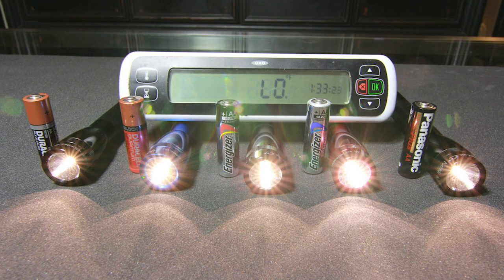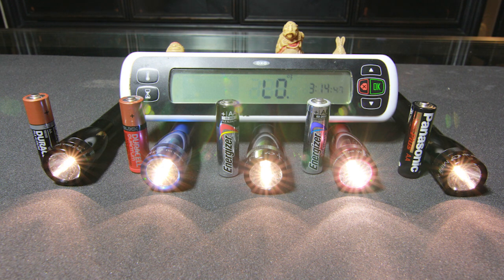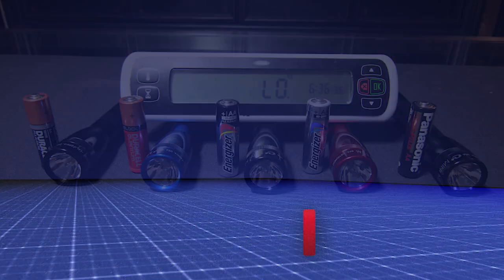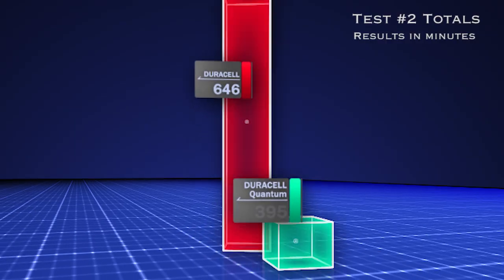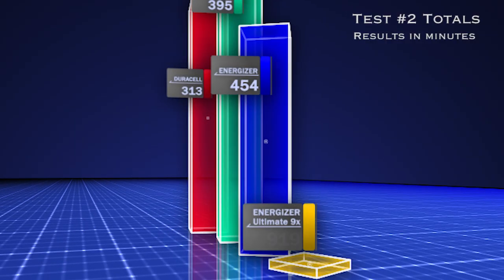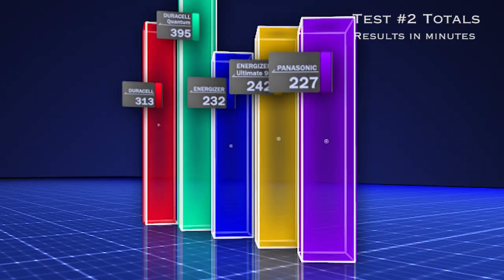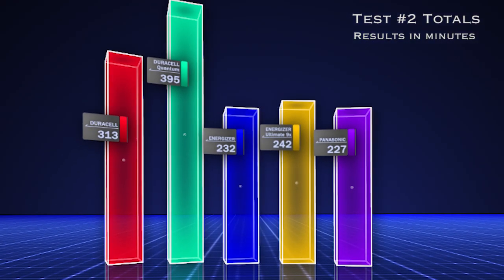Test two had much different results from test one. This time, the shortest lasting battery clocked in at 3 hours and 52 minutes, about an hour and a half longer than the first test. The longest lasting went for 6 hours and 35 minutes, about the same as last time. Let's run this one more time and then tally up the averages.